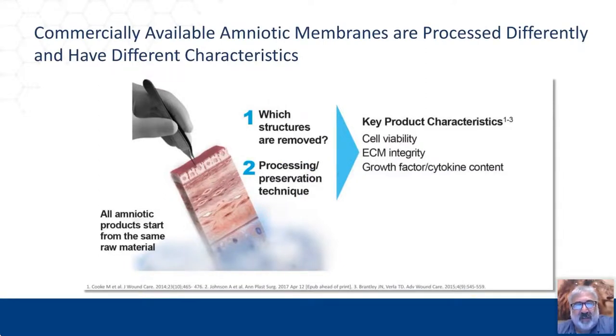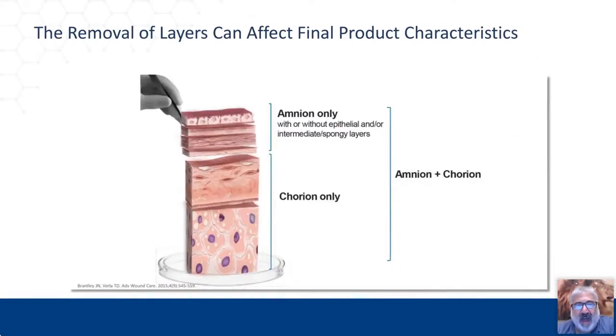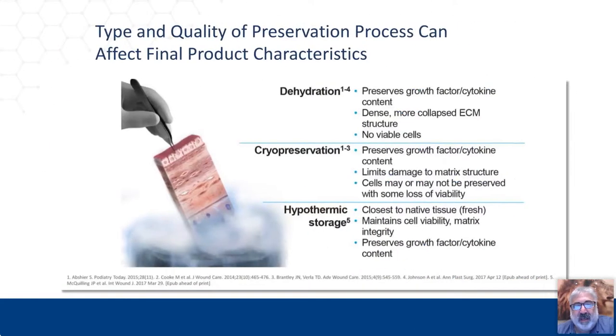Amniotic membranes are processed differently and have different characteristics. We look at cell viability, extracellular matrix integrity, and growth factor and cytokine content. You can have amnion only, chorion only, or amnion and chorion. As far as processing methods: dehydration preserves growth factors and cytokines but collapses the extracellular matrix and there are no live viable cells. Cryo-preservation preserves growth factor and cytokine content, limits damage to matrix structure, but cells may or may not be preserved. Hypothermic storage produces products closest to native cellular tissue.